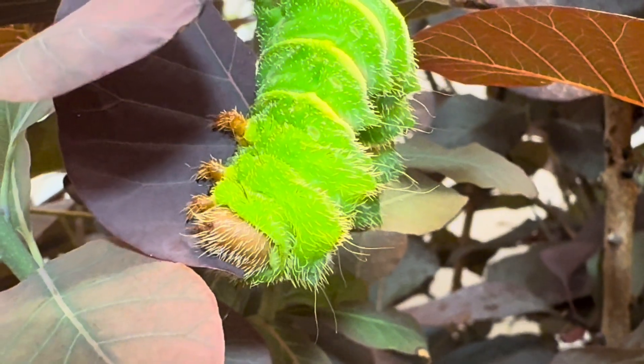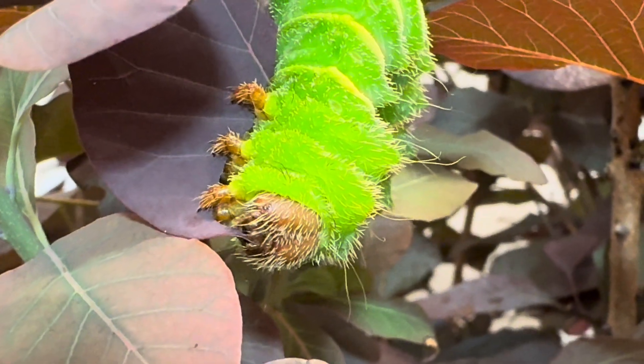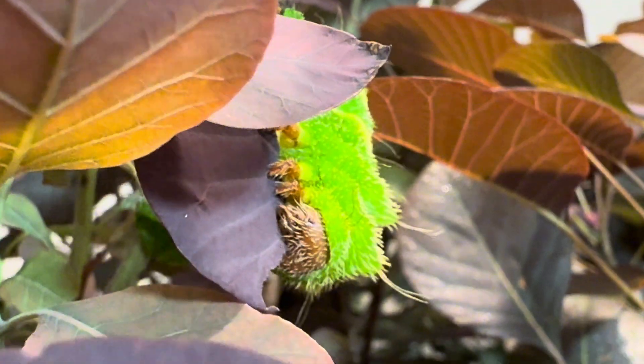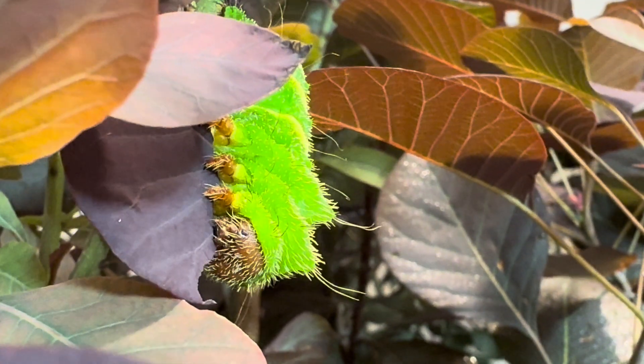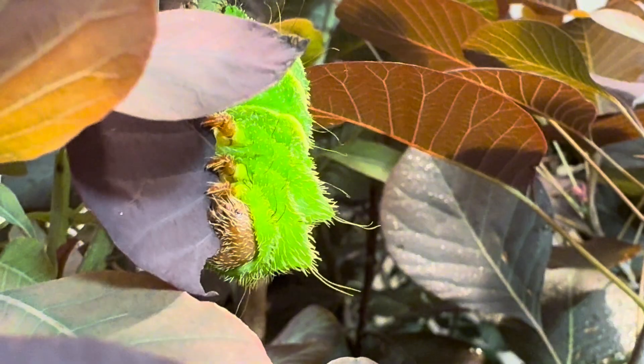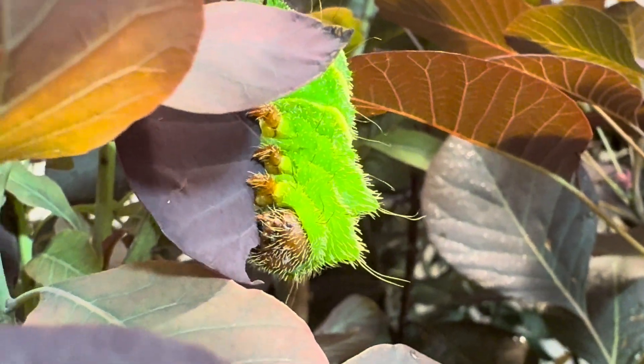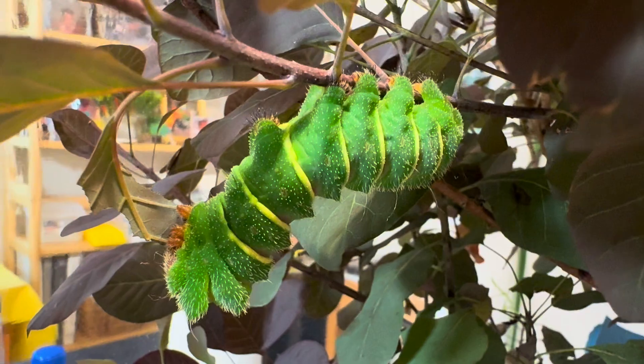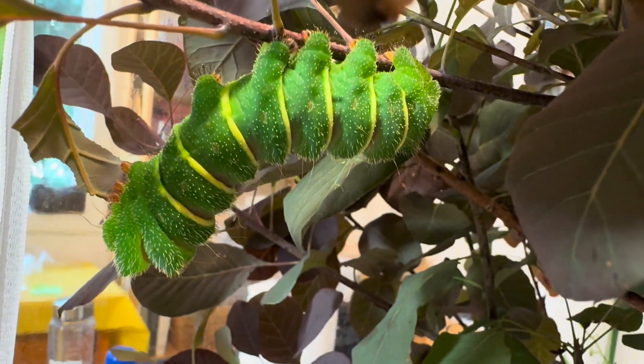Even the caterpillars become enormous before cocooning, at nearly 6 inches and 20 grams or more of weight. Argemma mitre can spend anywhere from 2 to 4 weeks in this final instar, with most going the full month. They are a slower-growing species compared to other silk moths, so patience is required. I am hoping the next video will be of the cocooning stage.